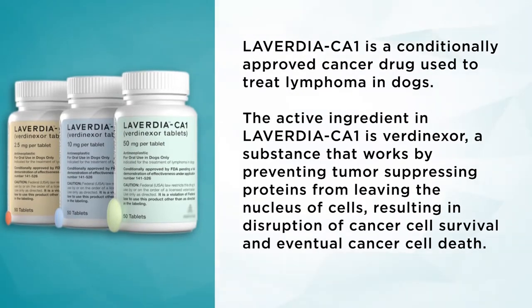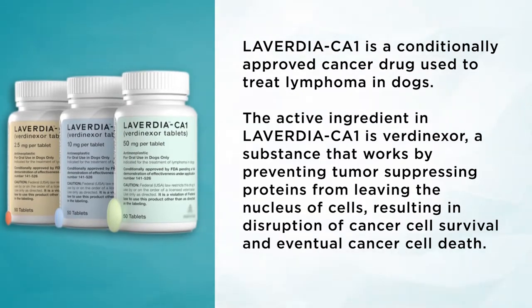Laverdia CA1 is a conditionally approved drug for the use and treatment of dogs with lymphoma. A couple of things before we get started. The first is in regards to CA1 — what does that mean? That is conditional approval, which means that the FDA feels Laverdia CA1 is safe when used appropriately and it has a reasonable expectation of efficacy. Currently, the pivotal trial is underway in order to obtain full approval through the FDA.